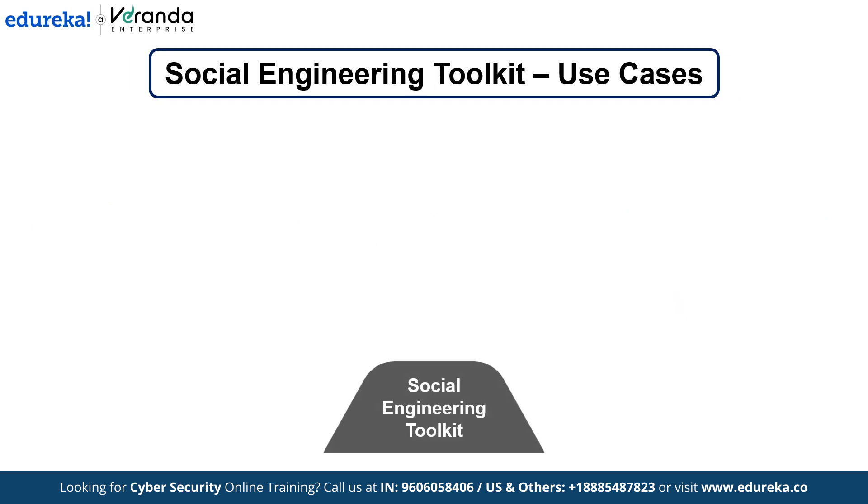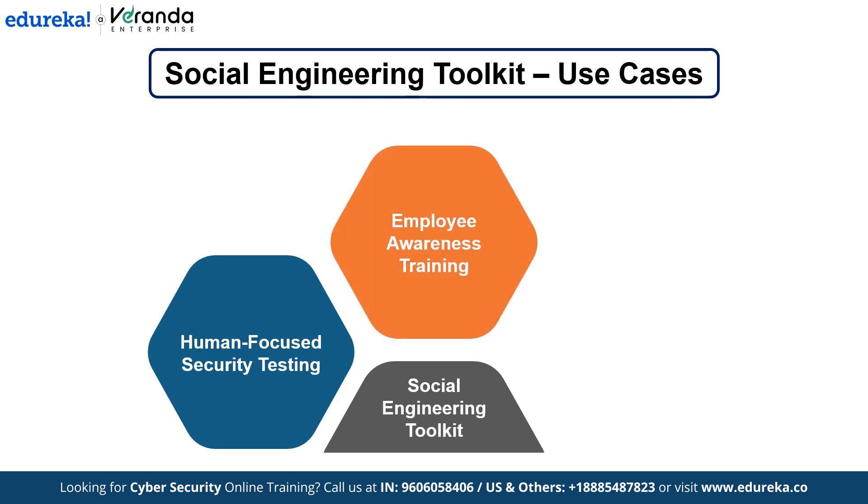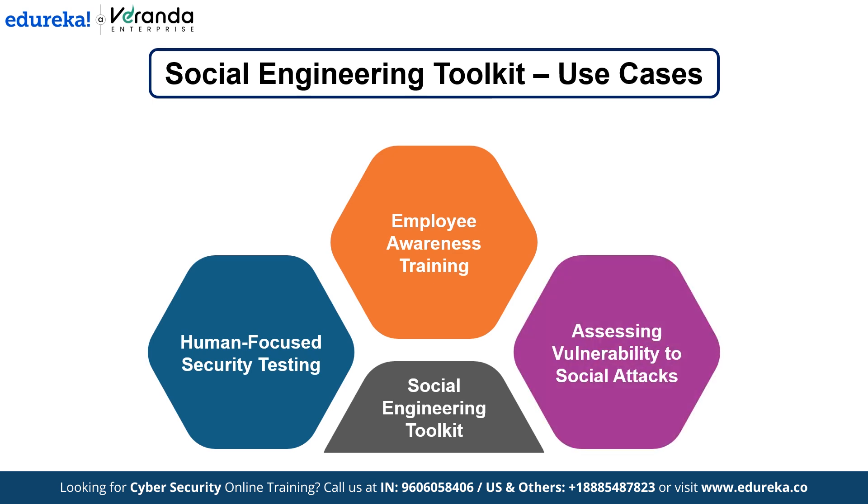Social engineering is one of the most effective ways to breach security because it targets human error rather than technical flaws. Security teams use this toolkit to train employees, test their awareness and develop more effective security policies. This tool is also used during penetration testing to evaluate an organization's susceptibility to social engineering attacks.